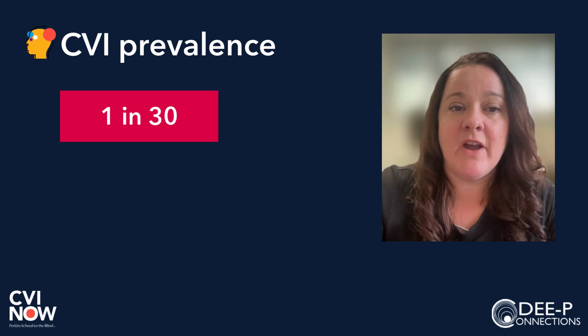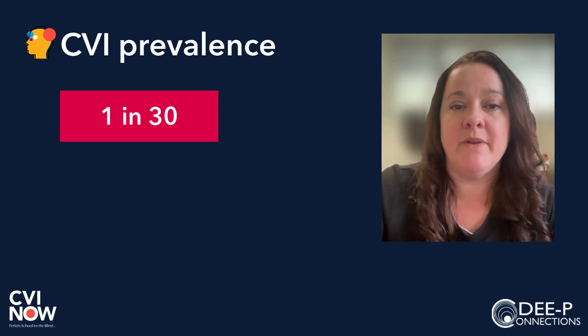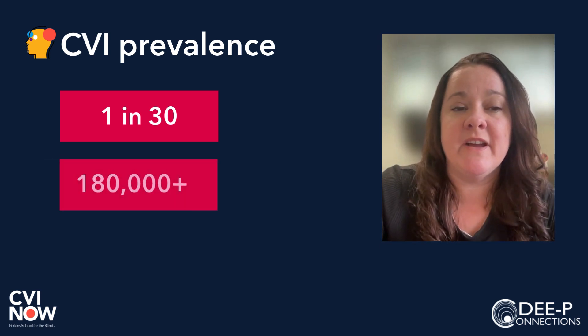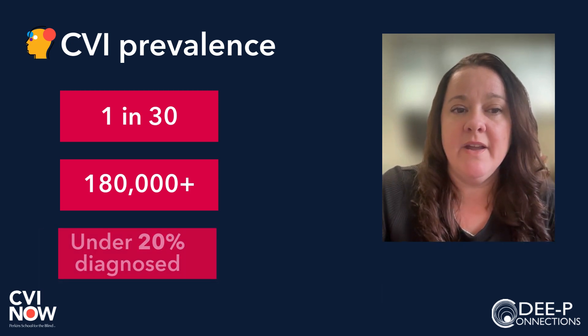Recently, a first-of-its-kind U.S. prevalence study from the CVI Center at Perkins using medical claims data from McKenzie and Company revealed that there are at least 180,000 kids and young adults with CVI, and this is likely a big underestimate. Here in the U.S., of the 180,000, only 20% have a CVI diagnosis.